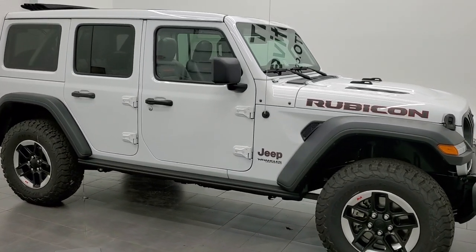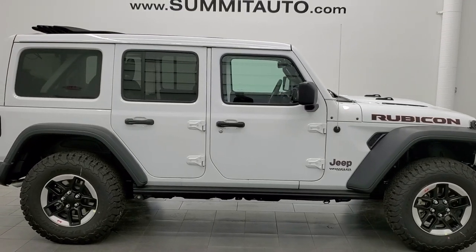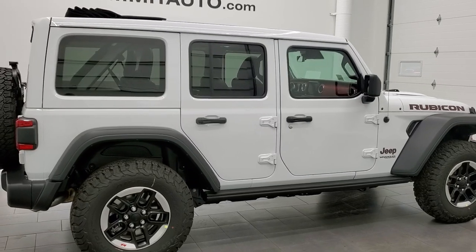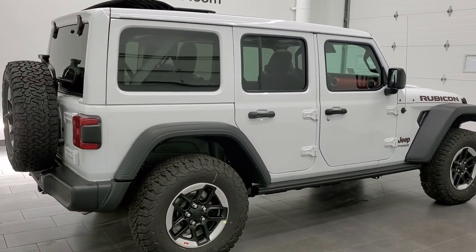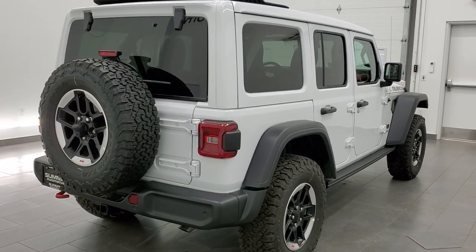Hey everybody, this is Brett with Summit Auto in Fond du Lac, Wisconsin, your new and used Jeep and Jeep Wrangler headquarters. And today I'm super excited to go over this brand new 2021 Jeep Wrangler Unlimited Rubicon package with you.